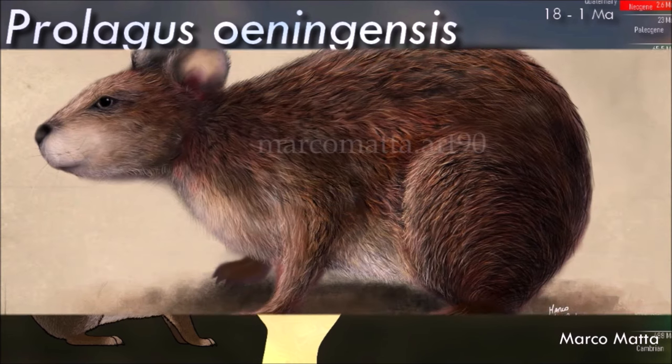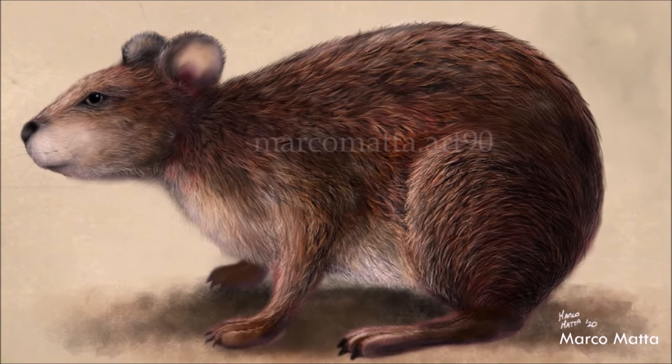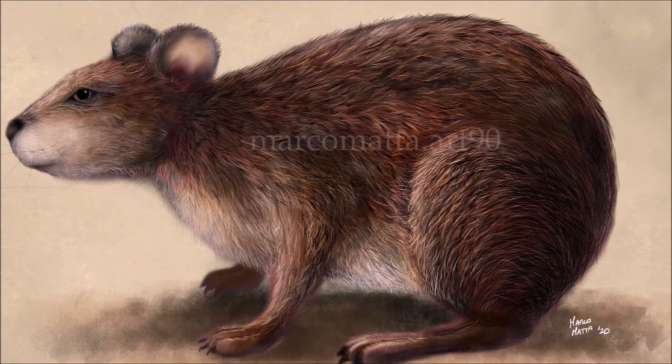Most species of Prolagus probably weighed around 500 grams, similar to a living pika.